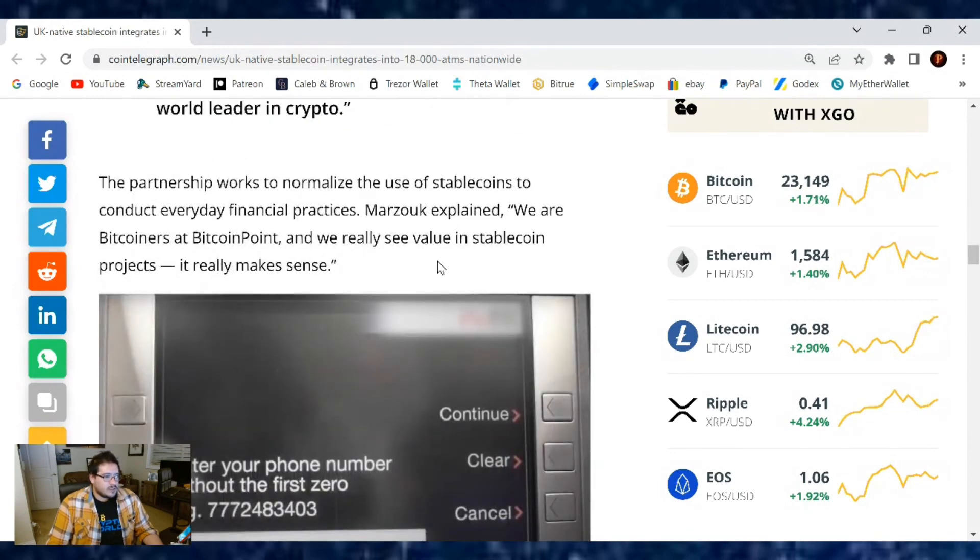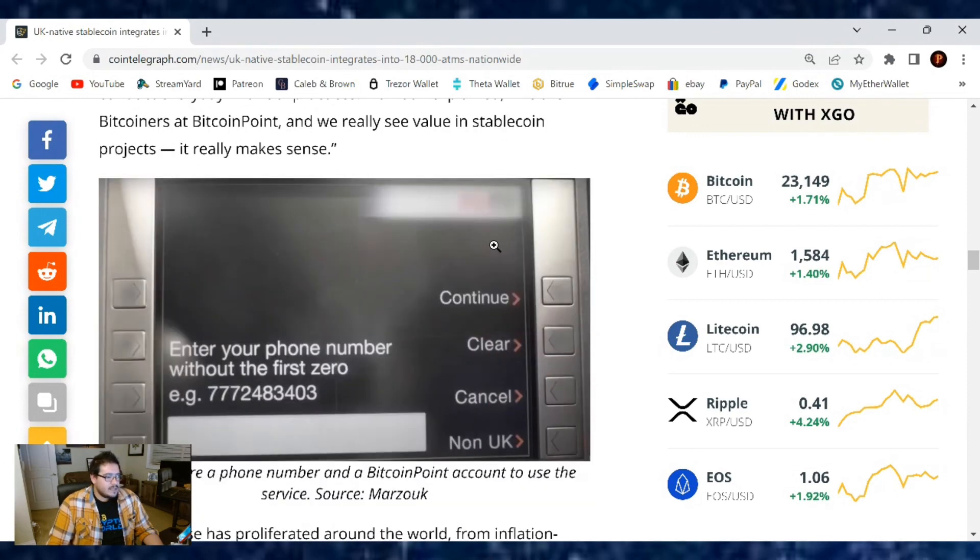The partnership works to normalize the use of stablecoins to conduct everyday financial practices. Marzuca explained: we are Bitcoiners at Bitcoin Point, and we really see value in stablecoin projects — it really makes sense.